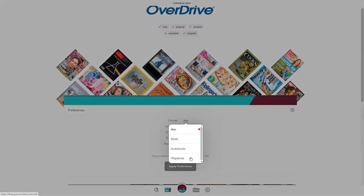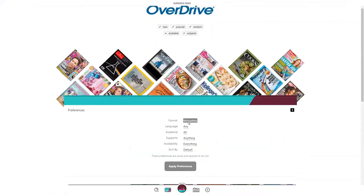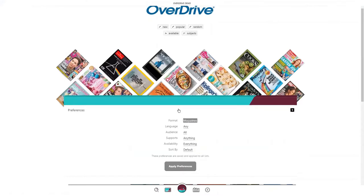Adjust the format from any to magazines. Now, anytime you are searching or browsing your library, you are only going to find magazines. At any time, you can dismiss this filter to widen your search.